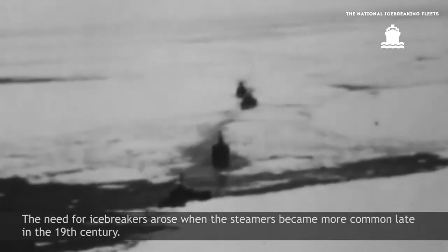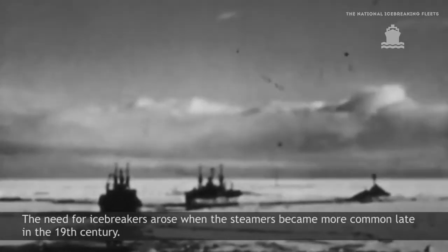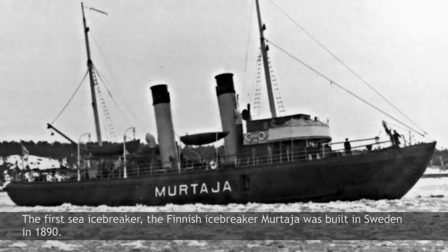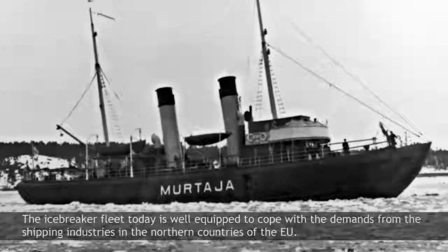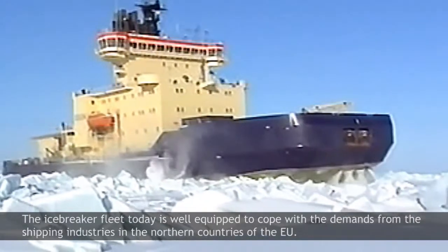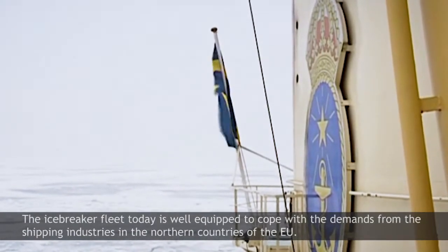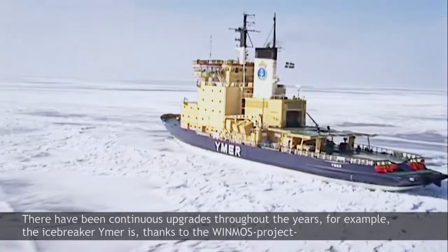The need for icebreakers arose when steamers became more common late in the 19th century. The first sea icebreaker, the Finnish icebreaker Murtaja, was built in Sweden in 1890. The icebreaker fleet today is well equipped to cope with the demands from the shipping industries in the northern countries of the EU. There have been continuous upgrades throughout the years.